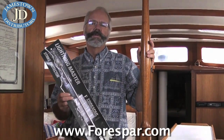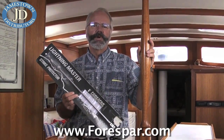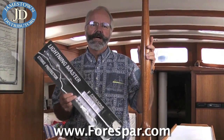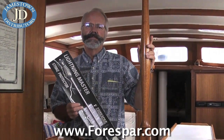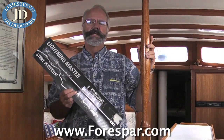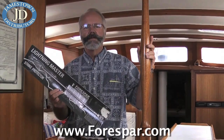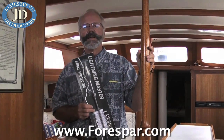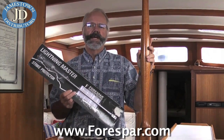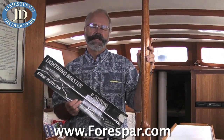Each year thousands of homes and other properties are damaged or destroyed by lightning. It accounts for far more than a quarter billion dollars in property damage annually, just in the United States. Lightning is responsible for more deaths and property loss than tornadoes, hurricanes, and floods combined. But of those violent forces of nature, lightning is the only one that is economical to protect ourselves against.